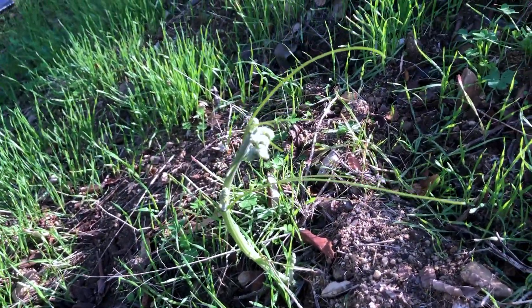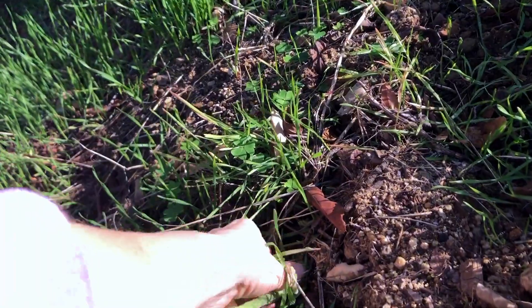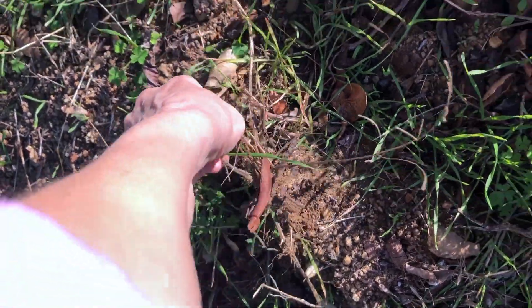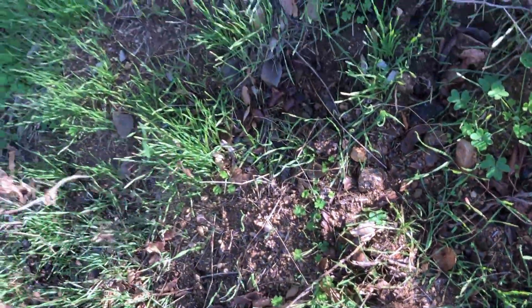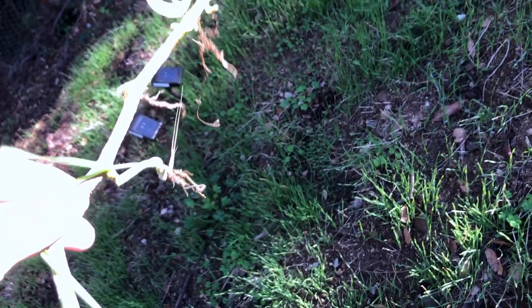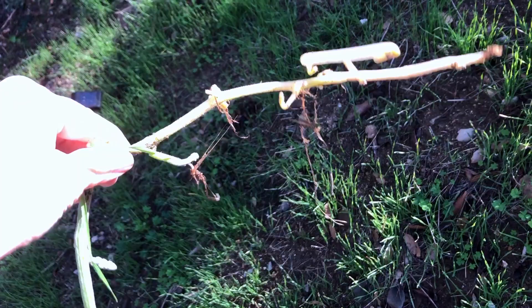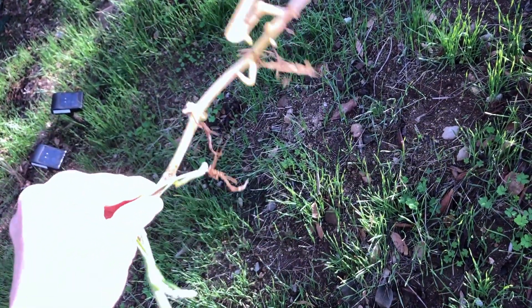Here's another one of these evil creatures. I hate them. It just creeps me out even to touch them. Look — all those little shoots send out other vines. They're so invasive. Just nasty, icky creatures.